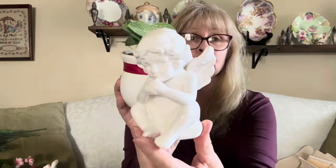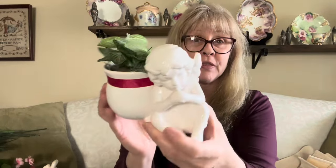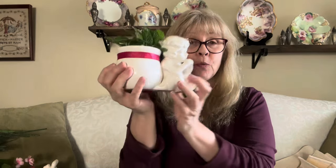I did pick this up to do a thrift flip on because it is damaged. It is this little angel planter, and at one point the angel was playing a horn but it's busted off. So I'm going to do something else with this and cover that fact up. It did come with the cute little greenery in there.